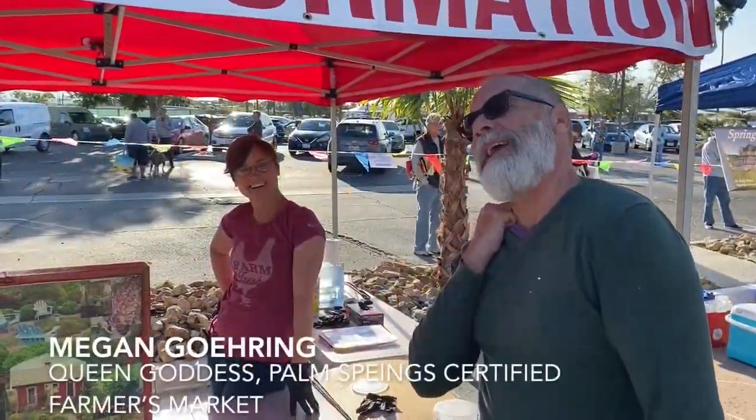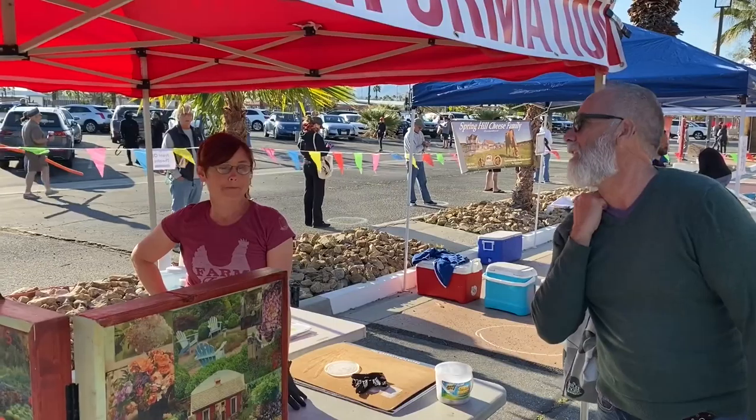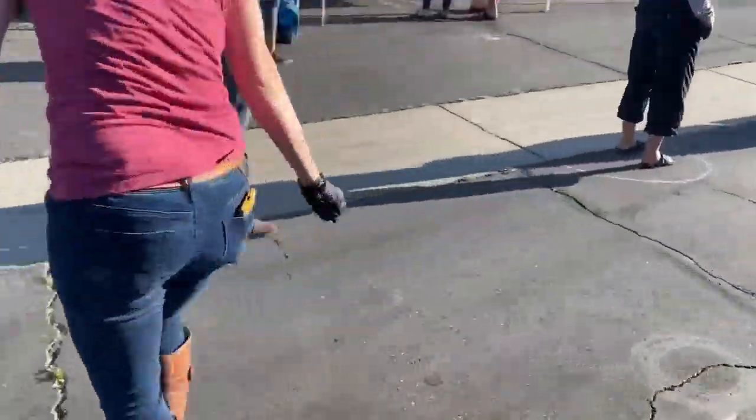Okay, here we are. This is Megan. Megan is the one who runs these farmer's markets and she has done an absolutely amazing job keeping this open for people with social distancing and all of the guidelines for the current situation. Megan, you're awesome. I'll make you a bubble.